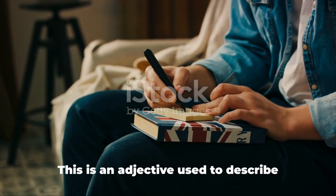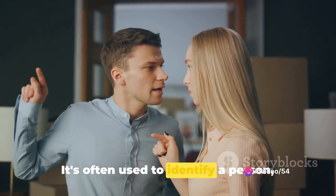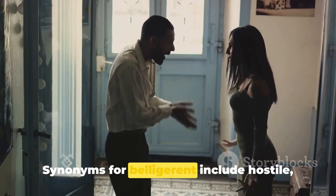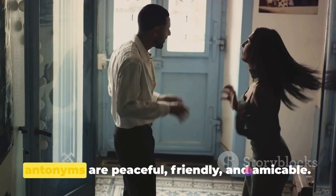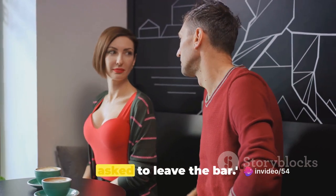Moving on, we have belligerent. This is an adjective used to describe someone who is hostile and aggressive. It's often used to identify a person, group, or country that is engaged in aggressive or warlike behavior. Synonyms for belligerent include hostile, aggressive, or combative, while its antonyms are peaceful, friendly, and amicable. For example: the belligerent man was asked to leave the bar.